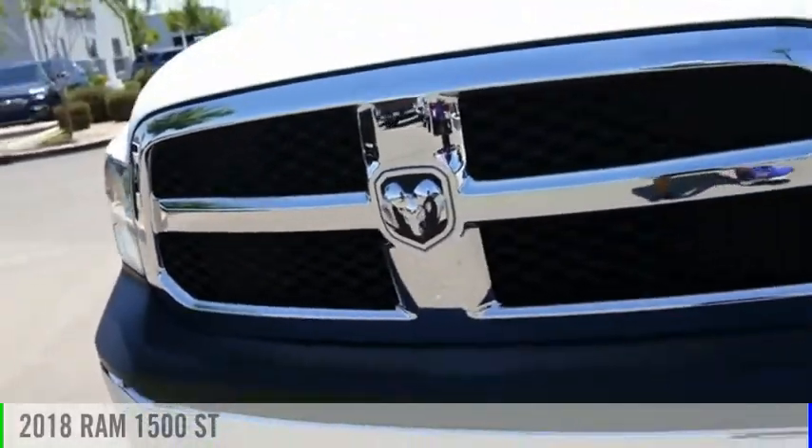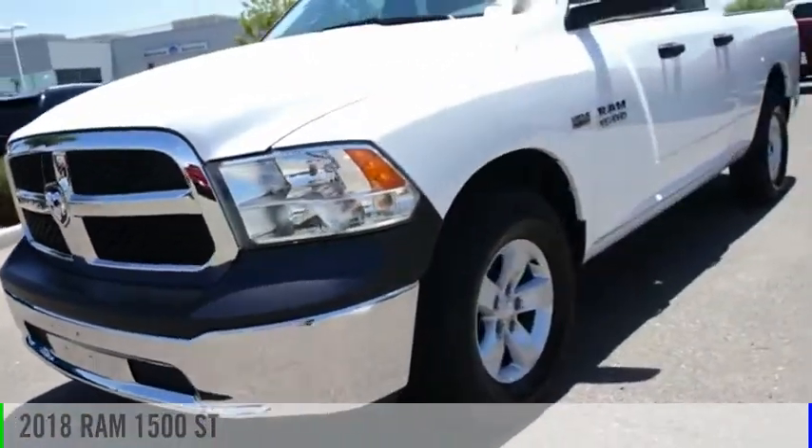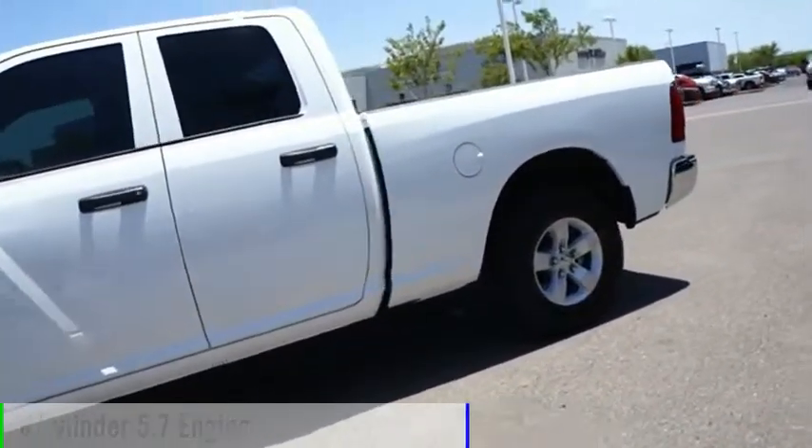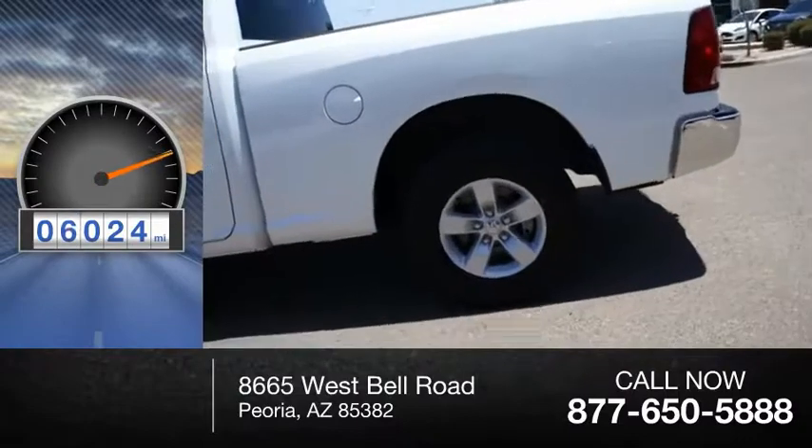You are going to love the 2018 1500. This vehicle is powered by a 8-cylinder, 5.7-liter engine. This vehicle has less than 7,000 miles.